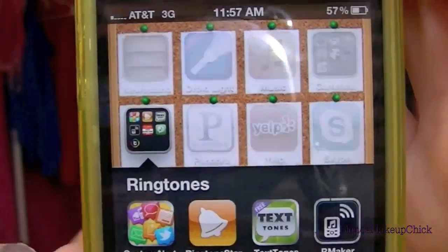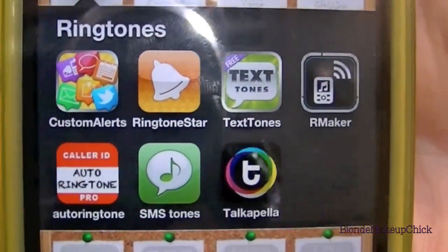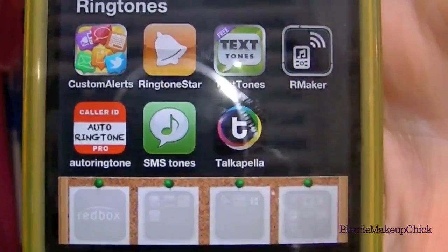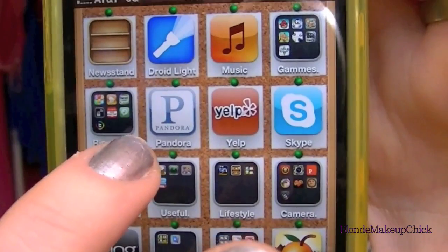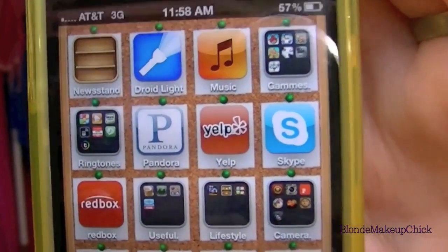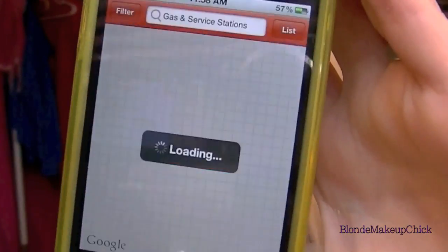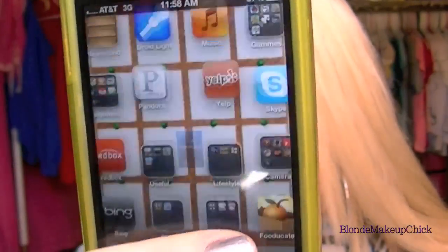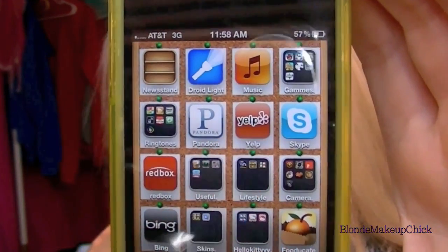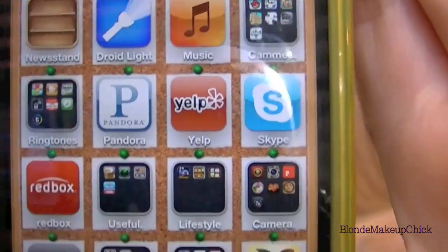Now back to the screen — I have this folder which has a lot of ringtone makers and text tone makers. I'm not going to show you in depth what they're like, because I really don't have a favorite one. The next thing is Pandora, which I love to listen to — you can pick any radio station. Then Yelp — I'm probably not going to show you that because it's going to show you where I am.